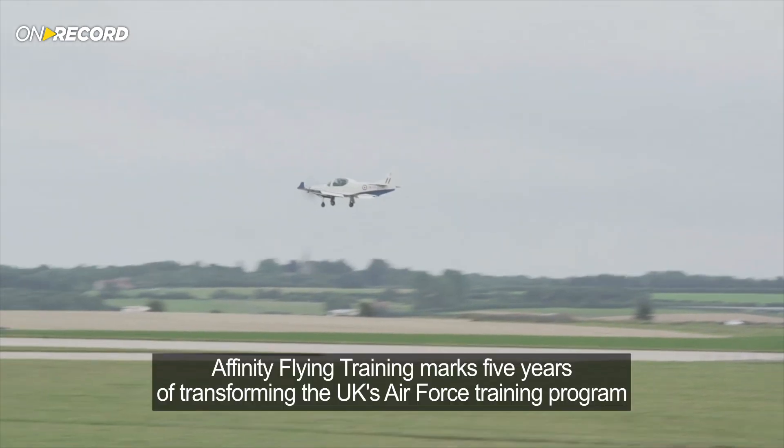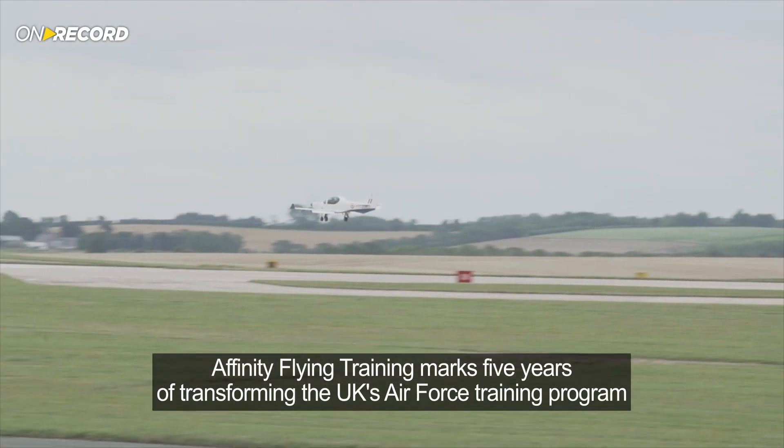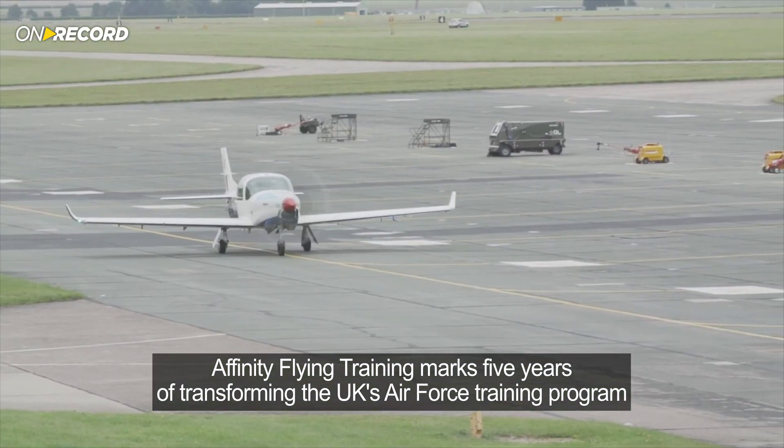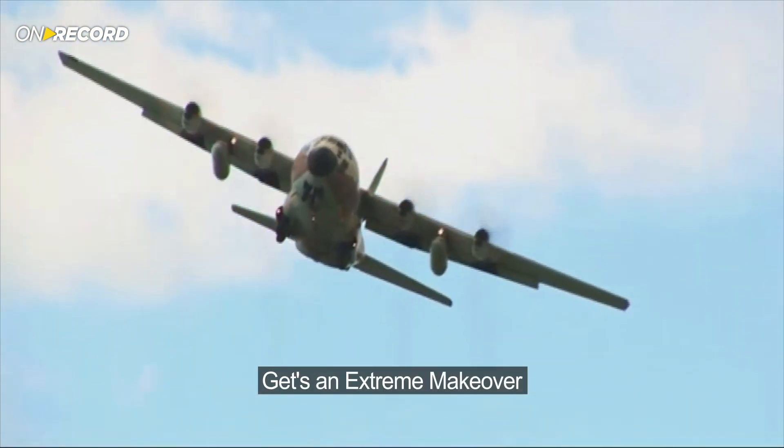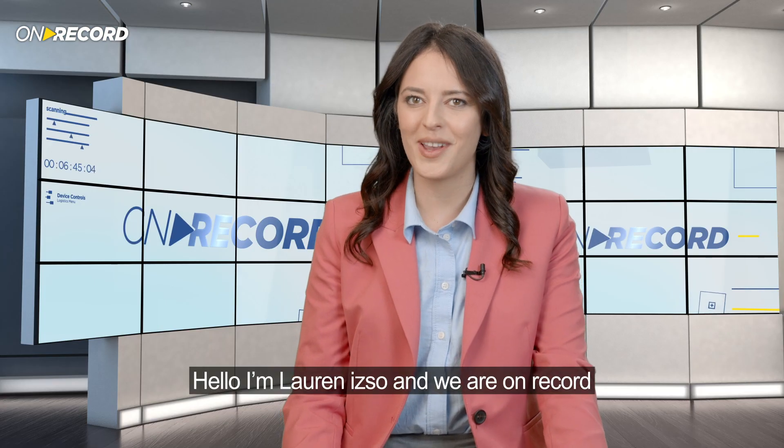On this edition of On Record, Affinity Flying Training marks five years of transforming the UK's Air Force training program. And one of the oldest military aircraft in Israel's history gets an extreme makeover. Hello, I'm Lauren Izzo and we are On Record.